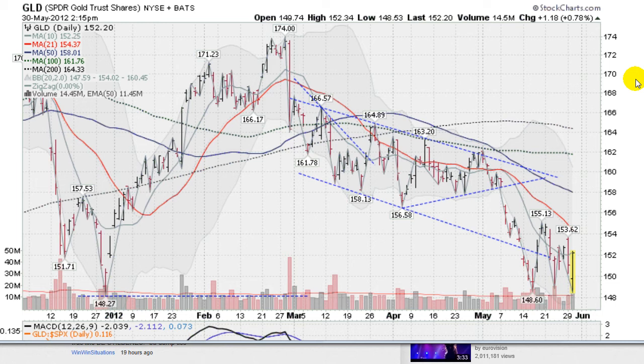Hi, I'm Mark Gordon with GoldenTicker.com on Wednesday, May the 30th, 2012, with a mid-day gold, silver, and stock forecast.